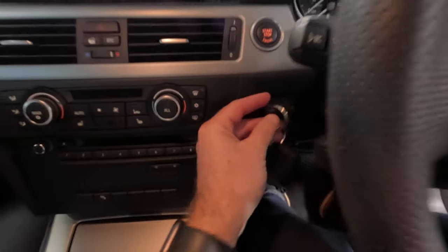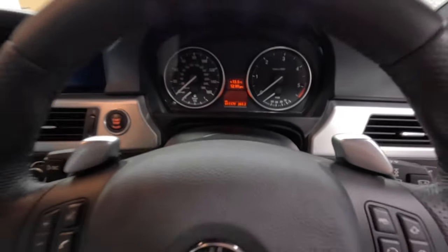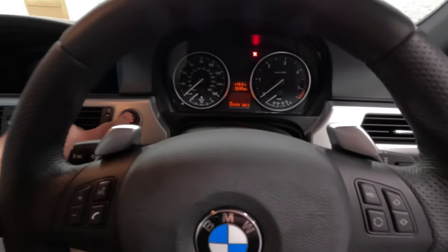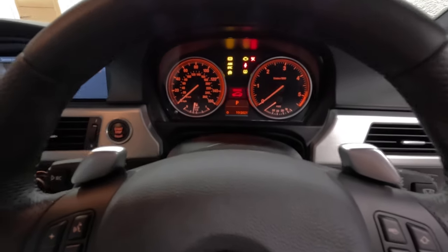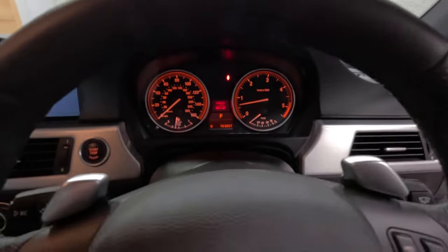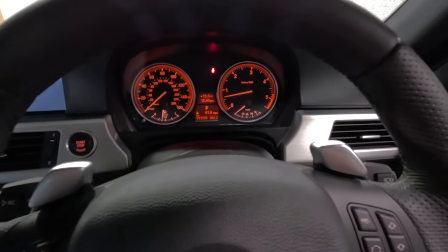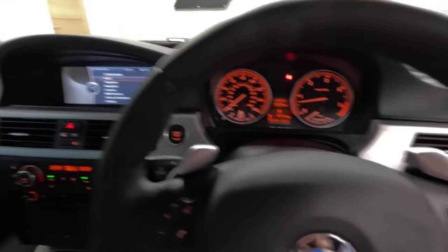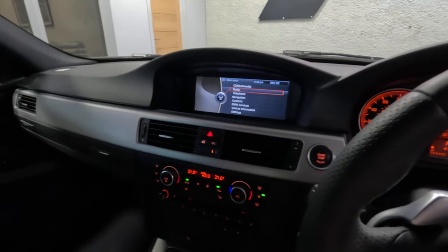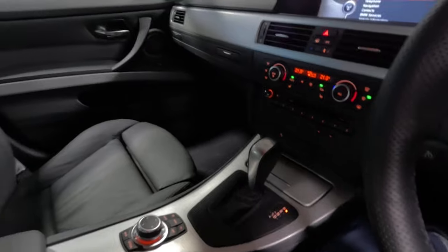So 11,170 miles. The car is asking for a service that's overdue because the car has been sat for a number of years. The full details of the car's service history will be listed on the website, which you can access using the link in the description.